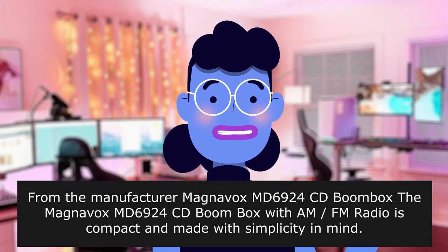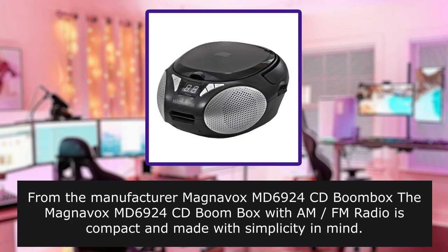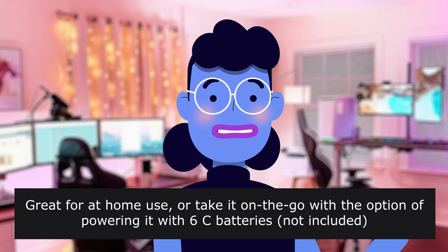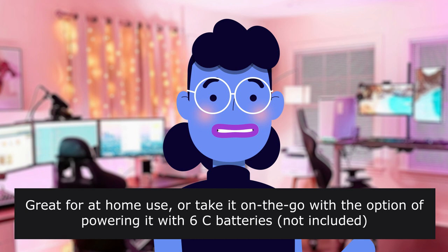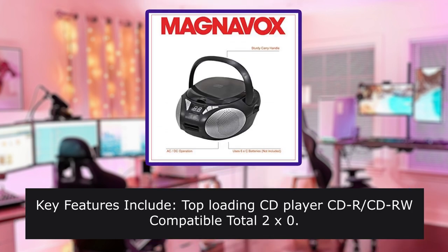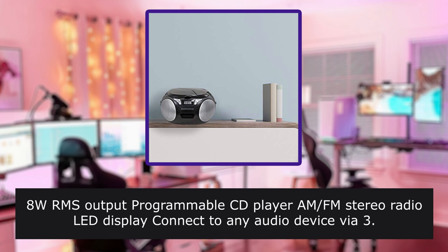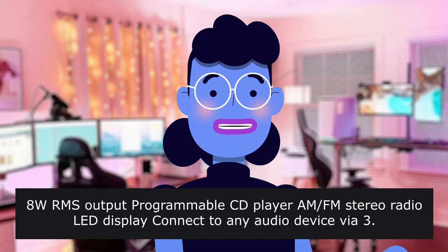From the manufacturer: Magnavox MX-6924 CD boombox with FM/AM radio is compact and made with simplicity in mind. Great for at-home use, or take it on the go with the option of powering it with six C batteries, not included. Key features include: top-loading CD player, CD/CD-RW compatible, 2x0.1W RMS output, programmable CD player, AM/FM stereo radio, LED display, and connect to any audio device via 3.5mm aux input.